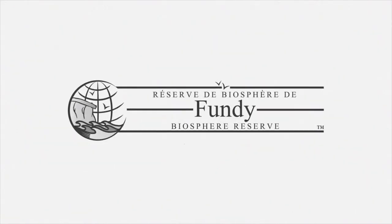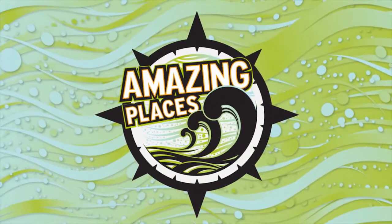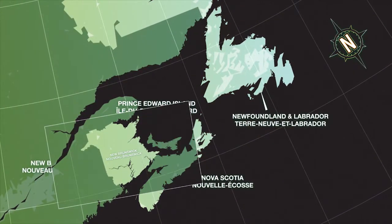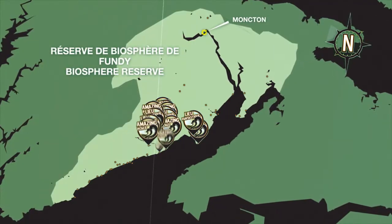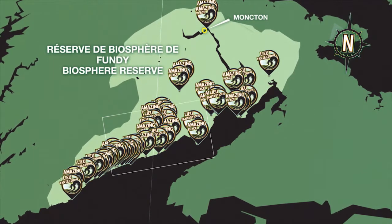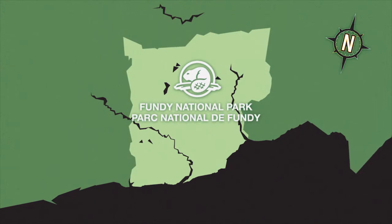The UNESCO designated Fundy Biosphere Reserve has been shaped by giant tides, making it one of the world's most unique places. This series explores some of its amazing hiking destinations. Located in New Brunswick along the Bay of Fundy coastline, the abundance of trails in this seaside landscape provides access to a wealth of amazing places. As the core area of the reserve, Fundy National Park is a hiker's paradise.